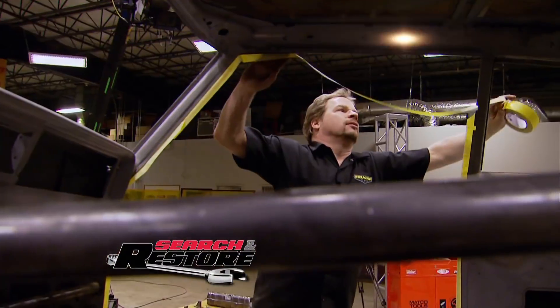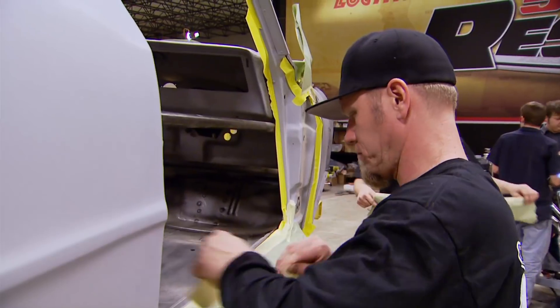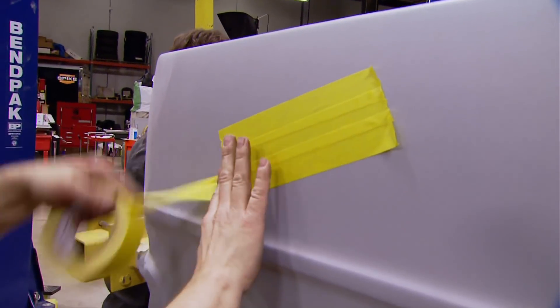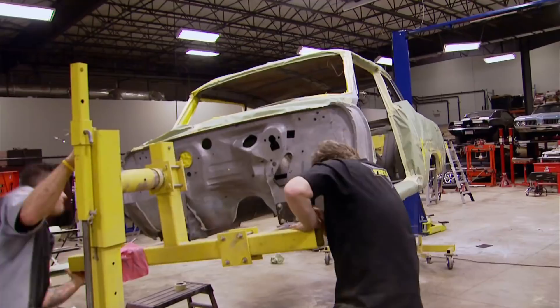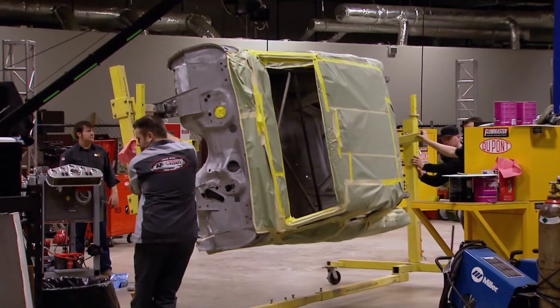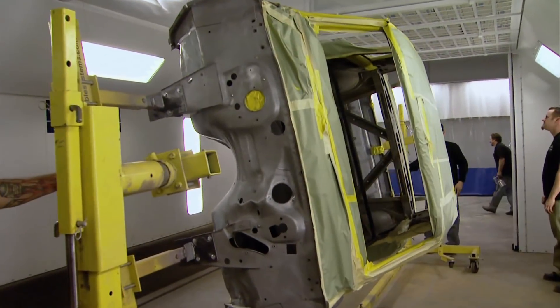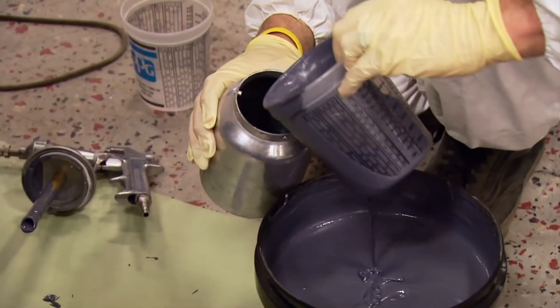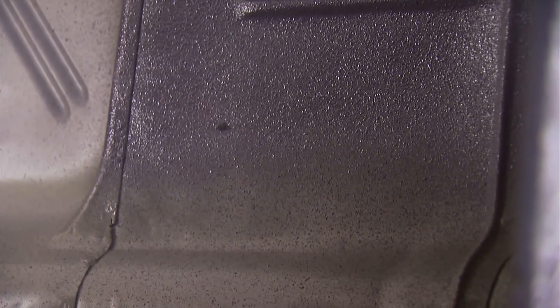Back at the shop, some final masking is done before the car rolls into the prep booth for sound deadening and undercoating. This is the stage of the build where the mechanics say the hard work is done, and the paint guys say it's only the beginning. Just mixed up some lizard skin, poured it in the cup, and put a couple heavy coats on there for sound deadening and heat insulation.